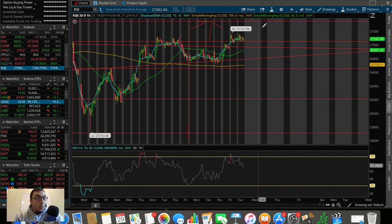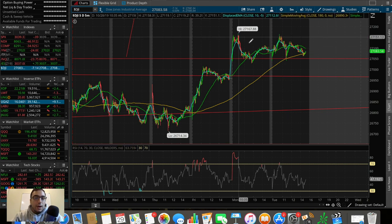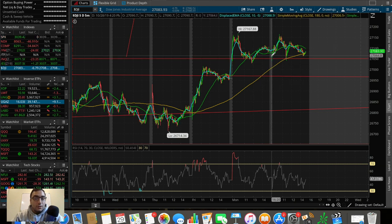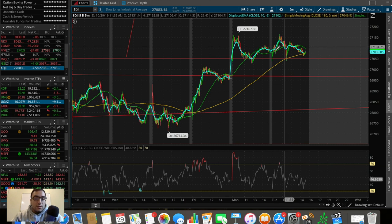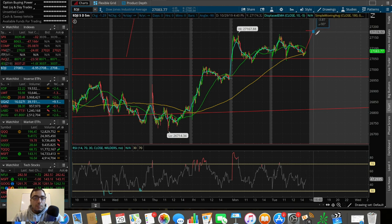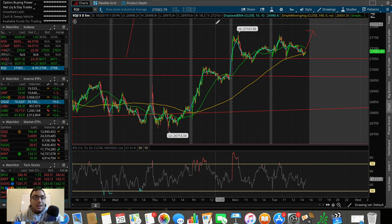On the one-hour chart you can see how prominent 27k is as a support. On the five-day chart it's even clearer — we pulled down yesterday and held it beautifully, popped up today, pulled down and held it again, and now it seems like we're holding it yet again. This could be a triple bottom breakout if we break out of these moving average resistances and the lower-high pattern I'm seeing. That would be a huge breakout on the Dow Jones.